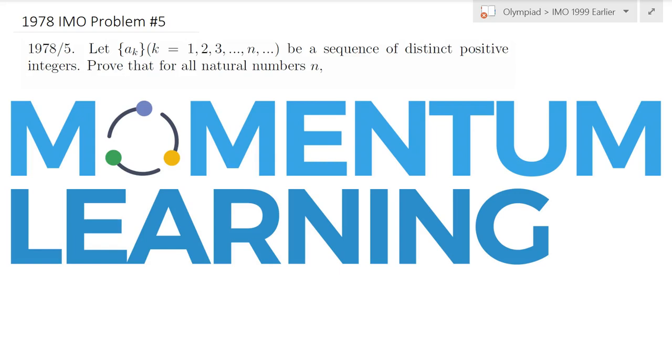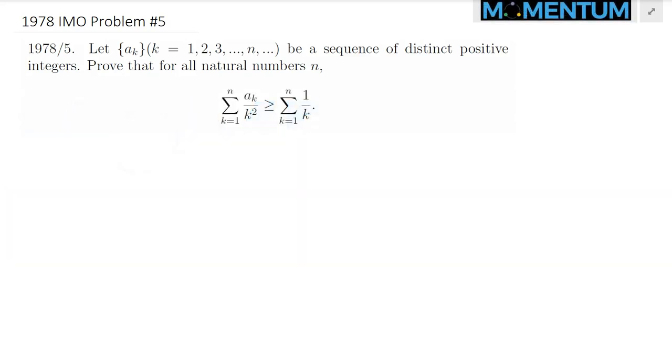Consider the following 1978 IMO problem number 5. Here is a view of this problem. We're given a sequence of distinct positive integers a sub k, and we would like to prove that this inequality holds.